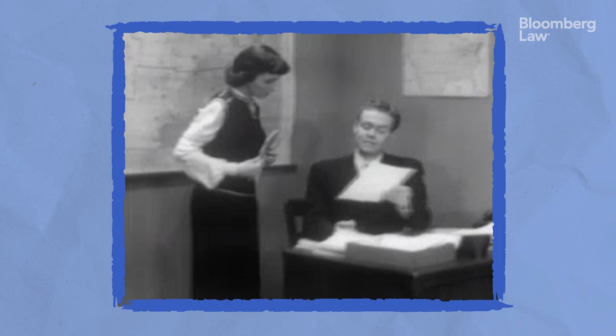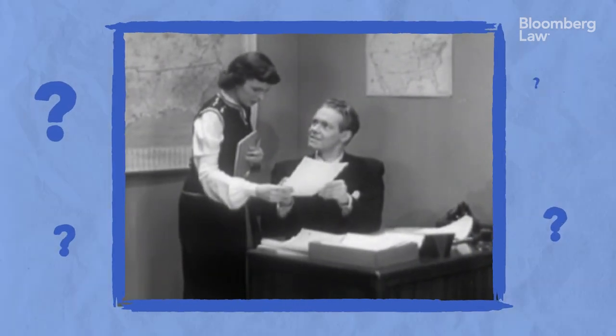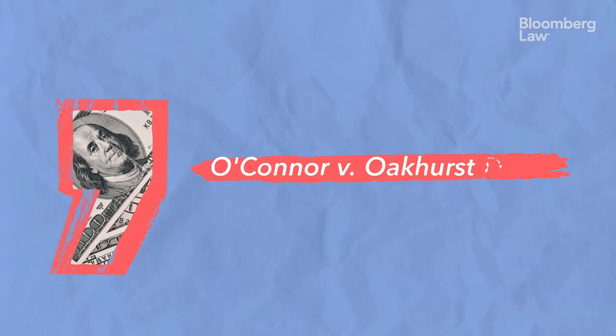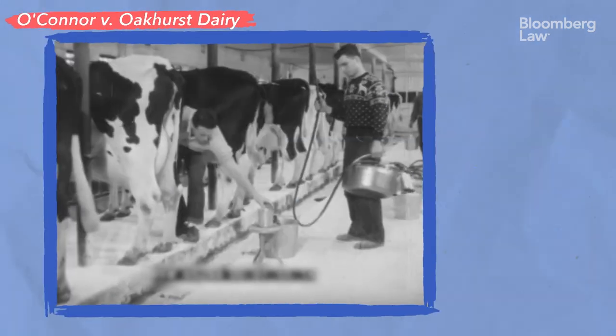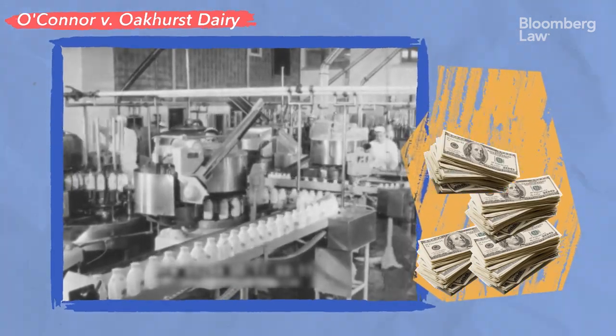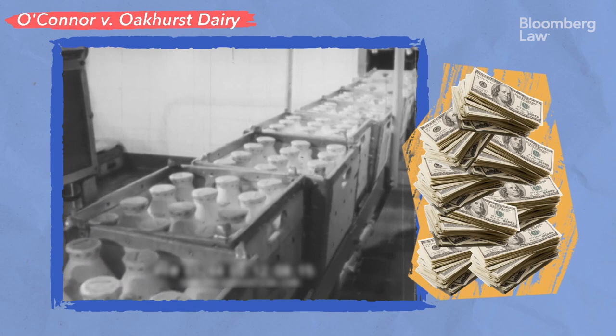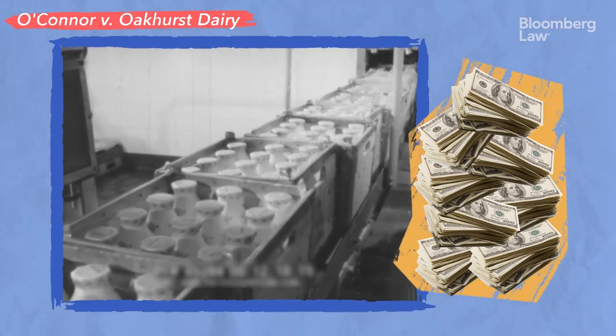In other cases, the lack of the Oxford comma creates ambiguity for a different reason — it doesn't seem to make sense. Such was the case of the five million dollar comma. A dairy company in Maine was forced to pay that princely sum in missed overtime funds for wrongly interpreting a state law missing, you guessed it, an Oxford comma.